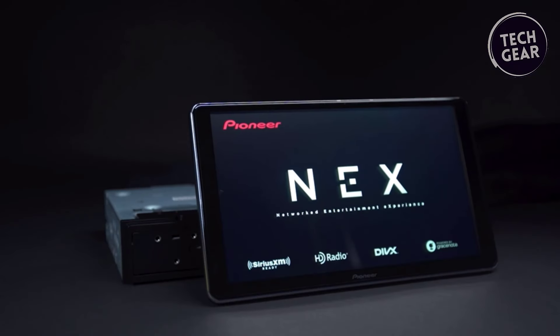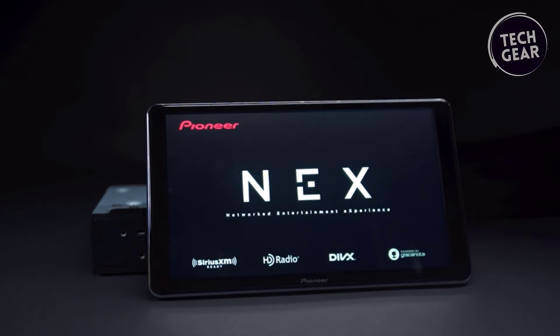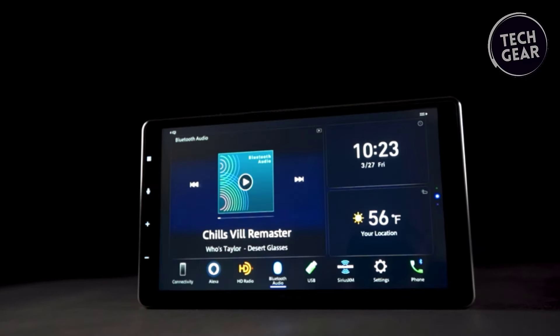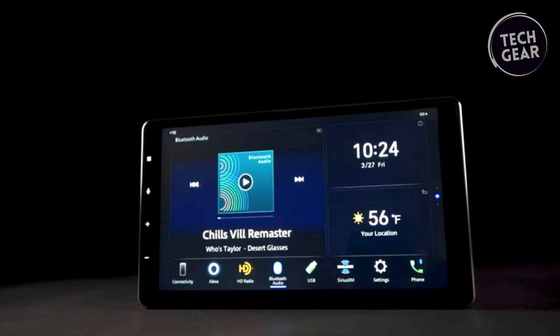This cutting-edge head unit boasts a stunning 10.1-inch floating display, bridging the gap between elegance and functionality. With a 1-DIN chassis and an HD screen with a resolution of 1280 by 720, it delivers a visually immersive experience that transforms the driving cockpit.